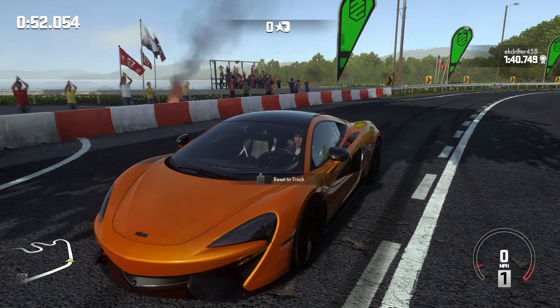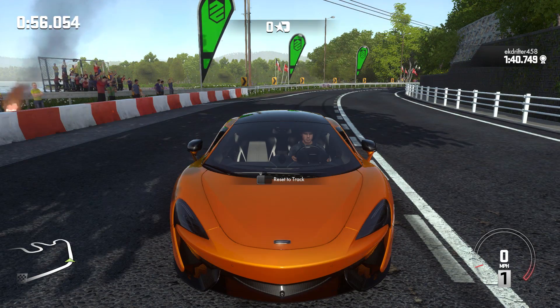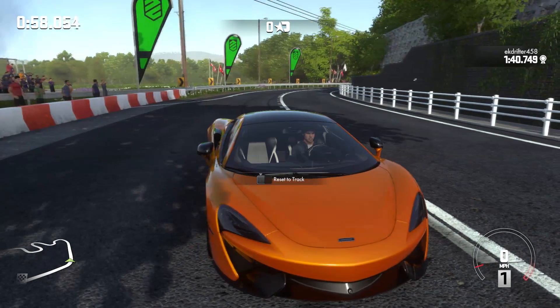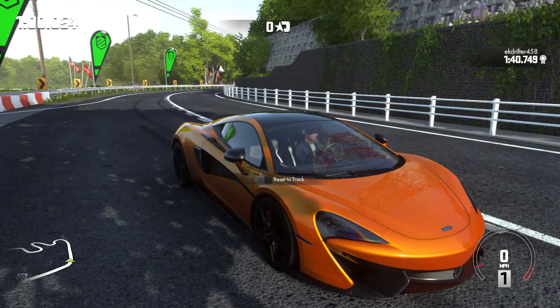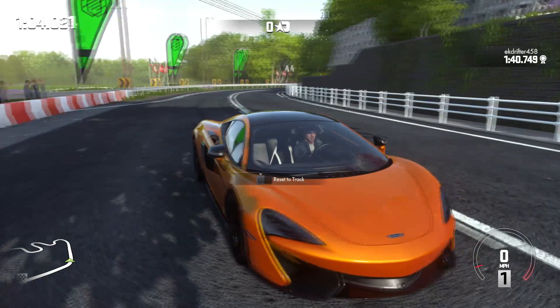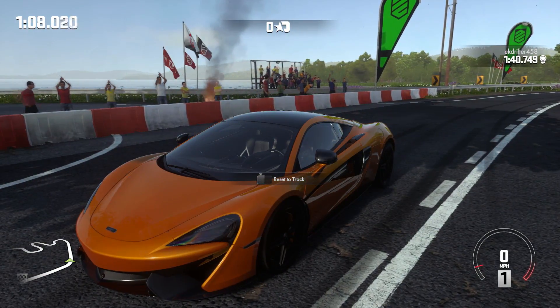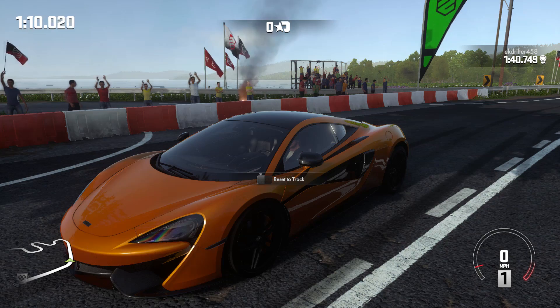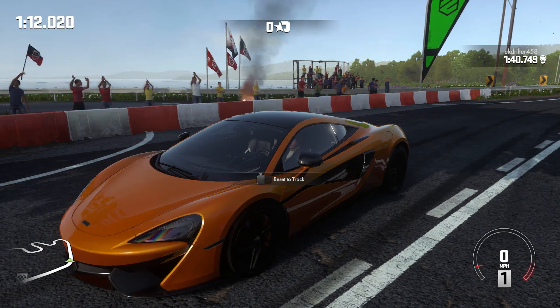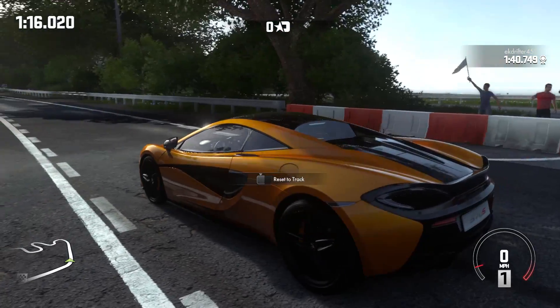Hey, what's going on guys, it's CK here and today welcome back to DriveClub. What we're going to be doing in this episode is testing out two cars from the brand new DLC. The first is the McLaren 570S, one of my most anticipated supercars of the year, and the second car is going to be the Nissan 370Z Nismo, a very respected car in the JDM scene.